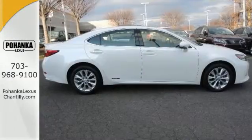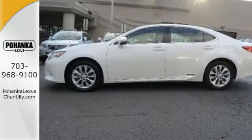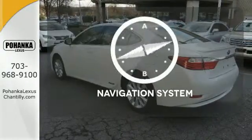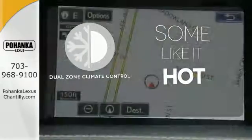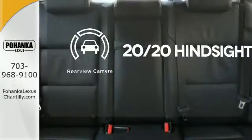On top of that, dual zone climate control, drive mode select, smart access, and a color multi-information display provide personalized comfort to driver and passengers. It comes with a navigation system to easily guide you to your destination. Dual zone climate control lets you and your passenger pick a personal temperature. See objects previously out of sight with a rear view camera.